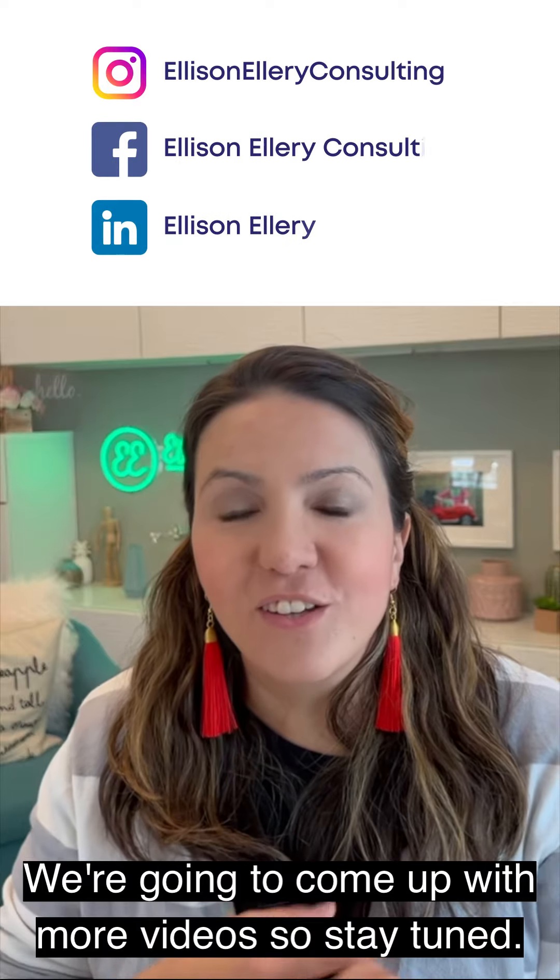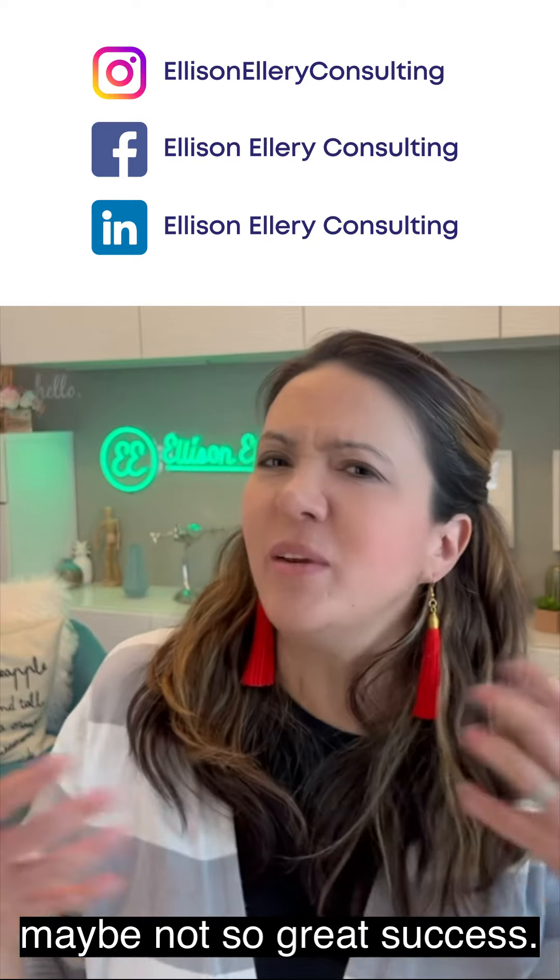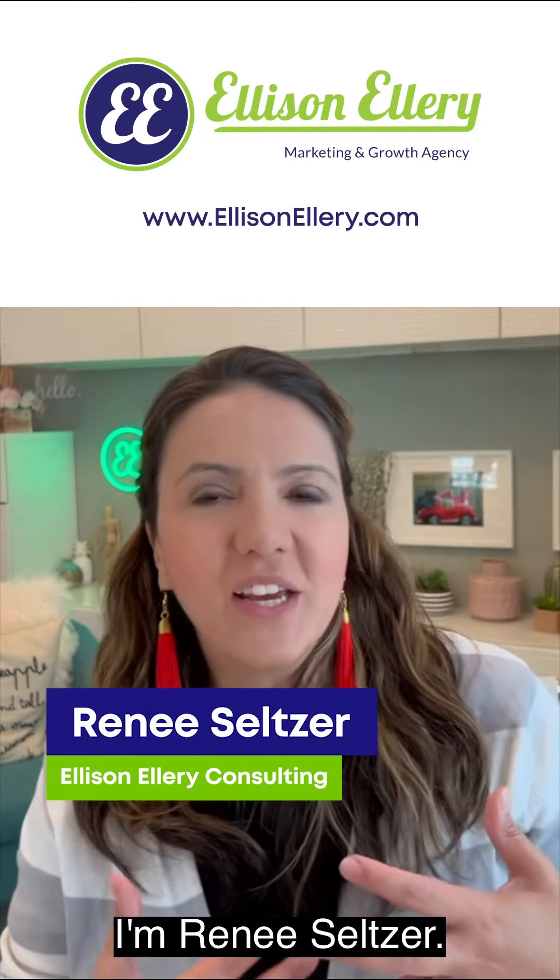Those are all different ways you can make Facebook way more successful for your business. We're going to put out more videos, so stay tuned. Share your comments below on things you've tried that had great success — and maybe not so great success. I'm Renee Seltzer, and until next time, have a great one!